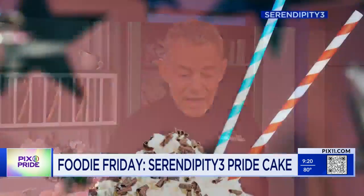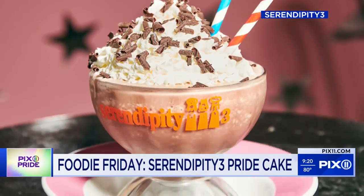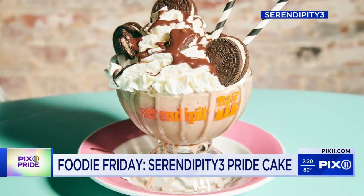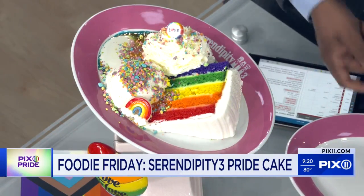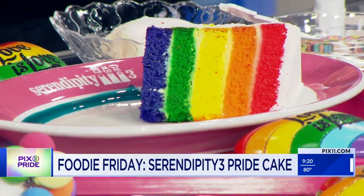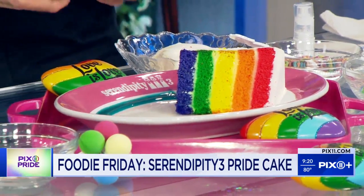For Pride, they've created something very special. Today we're going to be making the Pride Over the Rainbow Cake à la mode sundae. Starting with vanilla flavored sauces, we're going to make a rainbow out of the sauces.